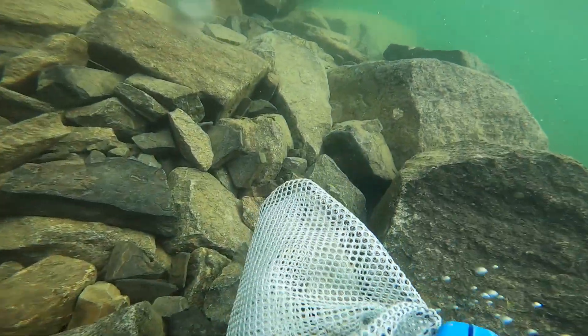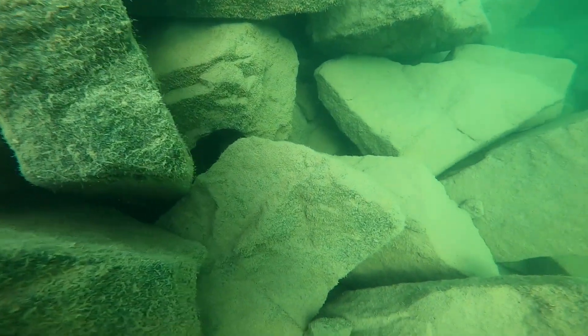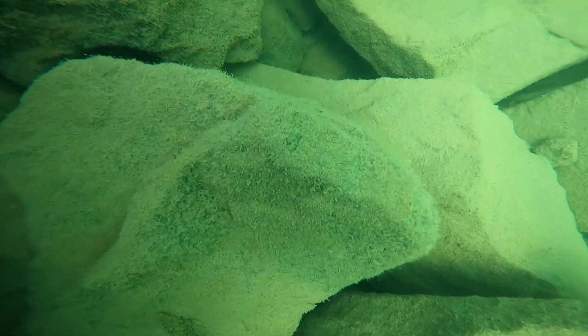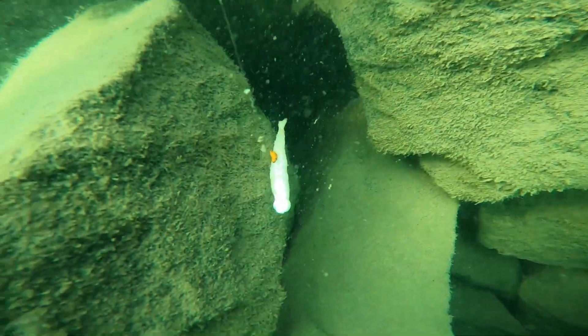The following day we returned and went in to look for lures. The first find here was less than impressive, but still happy to get it out of there.